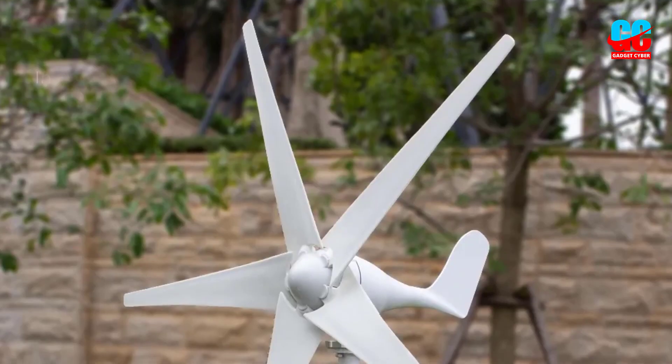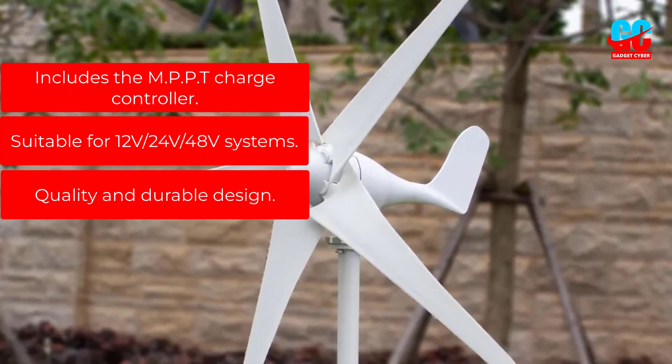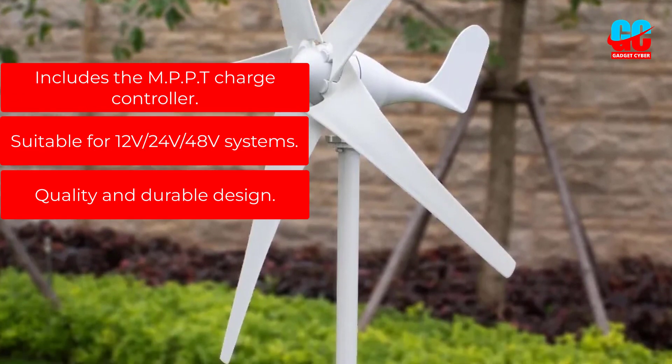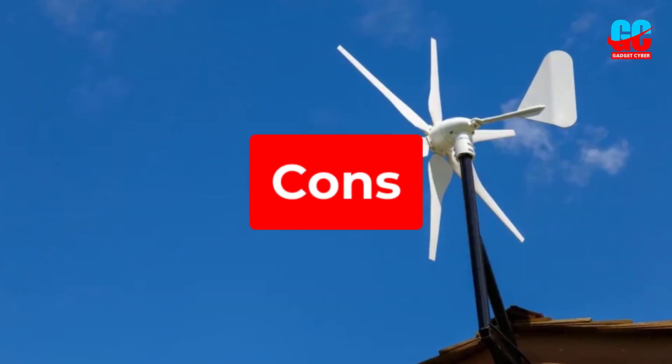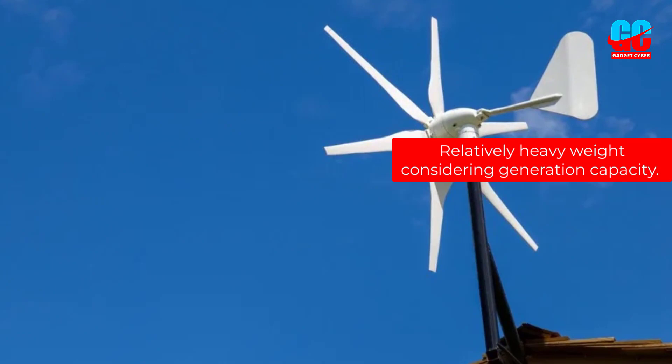Pros: Includes the MPPT charge controller. Suitable for 12V/24V/48V systems. Quality and durable design. Cons: Relatively heavyweight considering generation capacity.